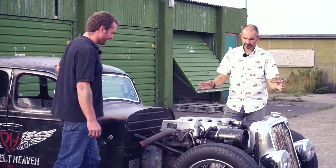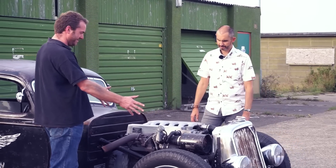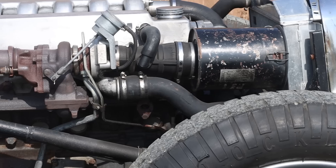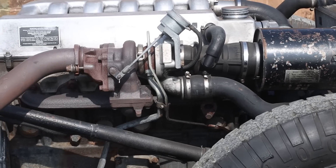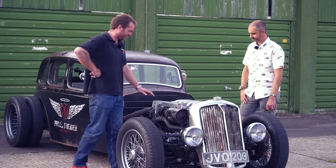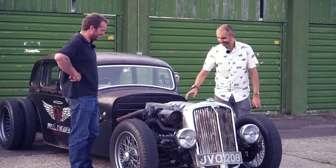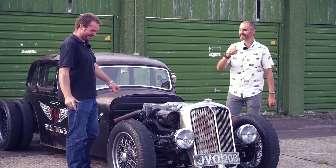Up the front here we've got a BMW 525 TDS 2.5 litre diesel. Hidden inside here are all the electronics for that. It's been chipped as well, so it's about 160 horsepower — not a lot, but it's quite torquey and it's quite a light car. I've ground all the BMW logos and all that jazz off. I'm trying to make it look pre-war really, as if someone — well, with a turbo on it.